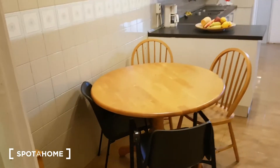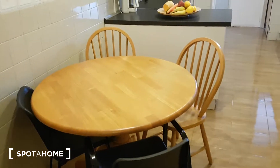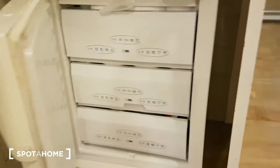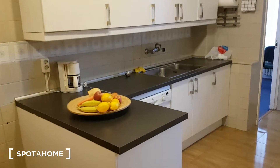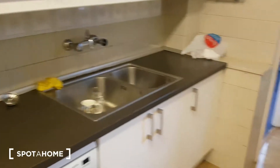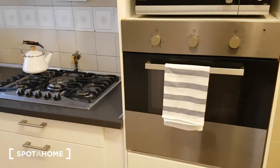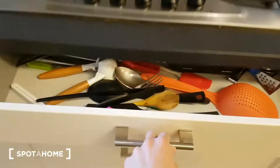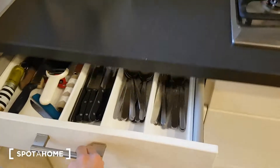Here we have the kitchen and bedroom number one. In the kitchen there's a table with four chairs. We've got the fridge and the freezer with three drawers. The kitchen is fully equipped since the landlord is living in this apartment. There's a coffee machine, dishwasher, sink, microwave, oven, and heating plate — you have everything you need to cook and eat.